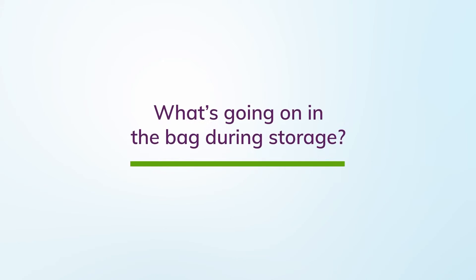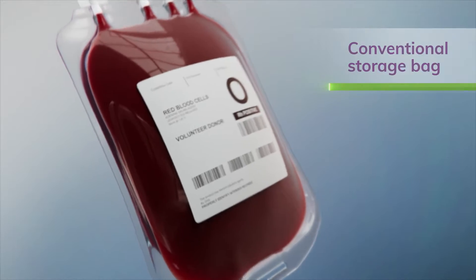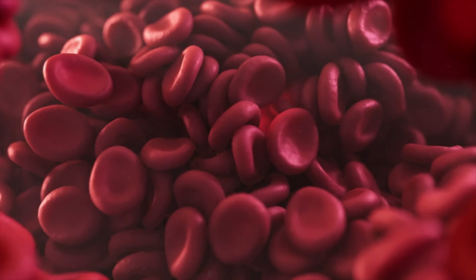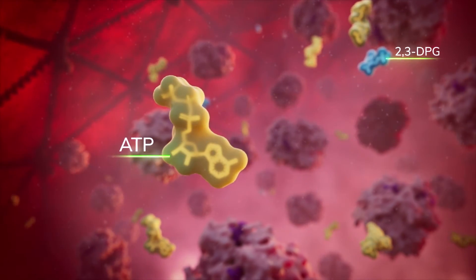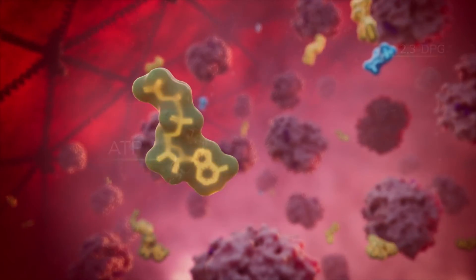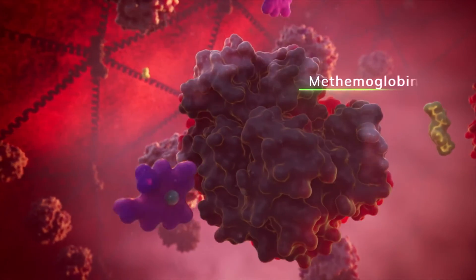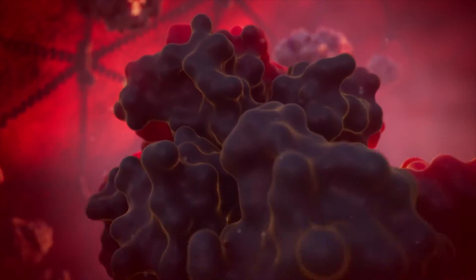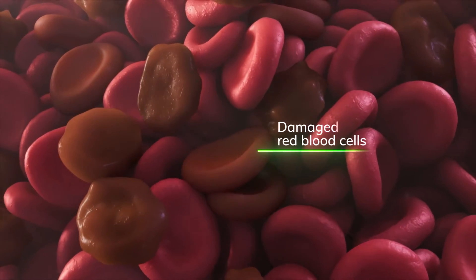What is going on in the bag during storage? In a conventional storage bag, red blood cells begin to degrade immediately. Stored red blood cells lose 2,3-DPG and ATP continually. In addition, hemoglobin is chemically oxidized to met-hemoglobin and releases iron, which damages the red blood cell.